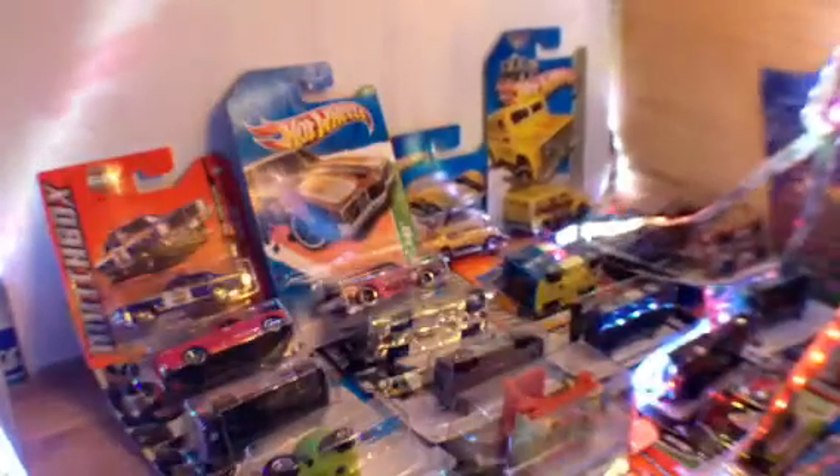Thank you very much, mate, that's awesome. Right then, if you haven't subscribed to Steve, I suggest you do so. He's an interesting guy from the islands — a big collector of Hot Wheels, as you can see. He's got a lot of cool cars. He's banging with his Mustangs. This is K5 saying ta-ta for now and happy hunting, everybody.